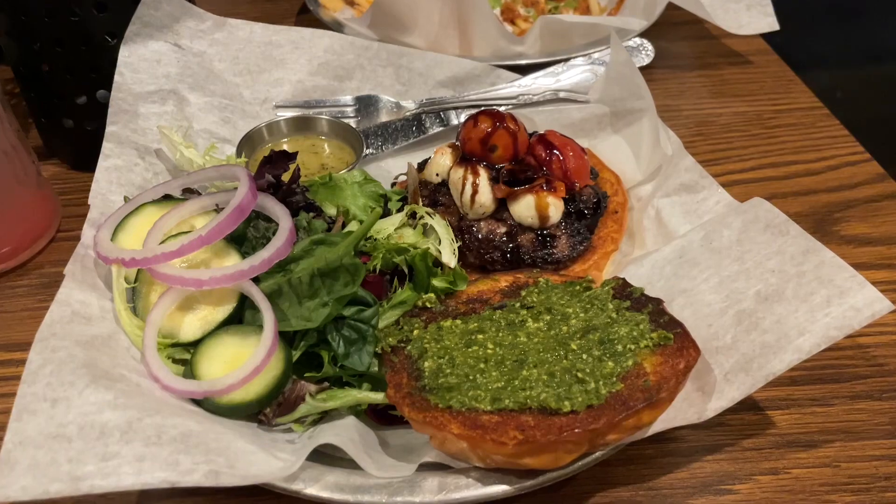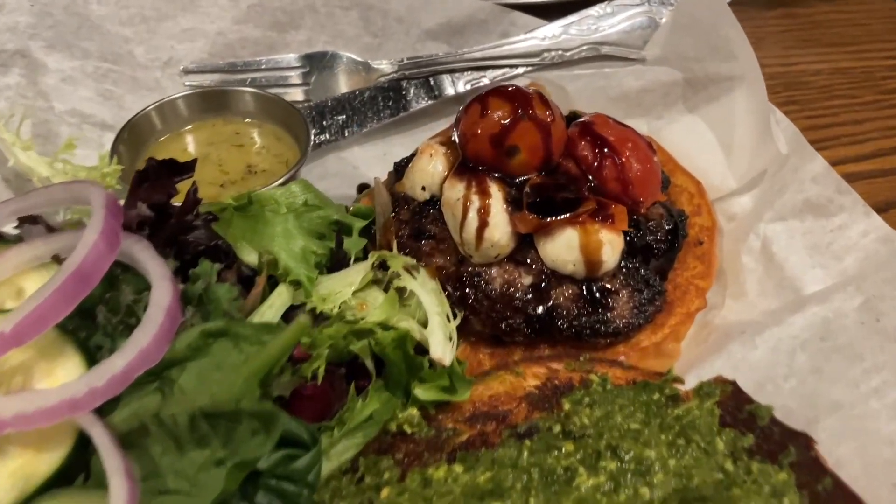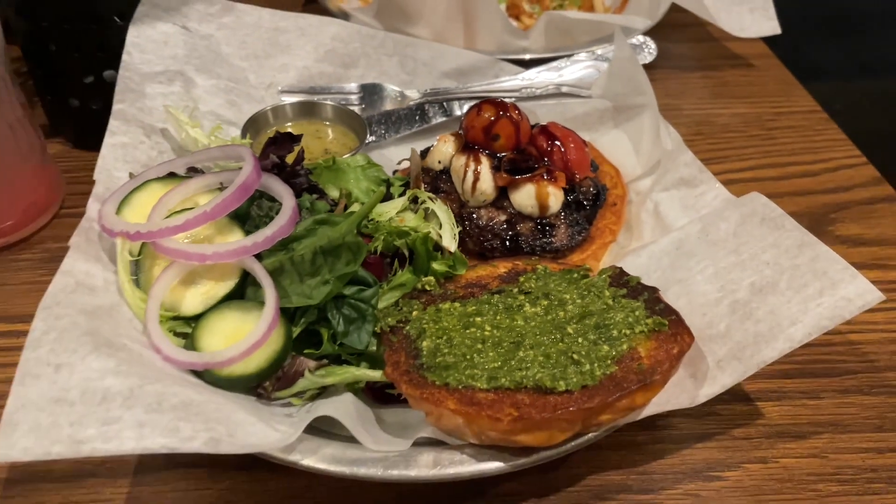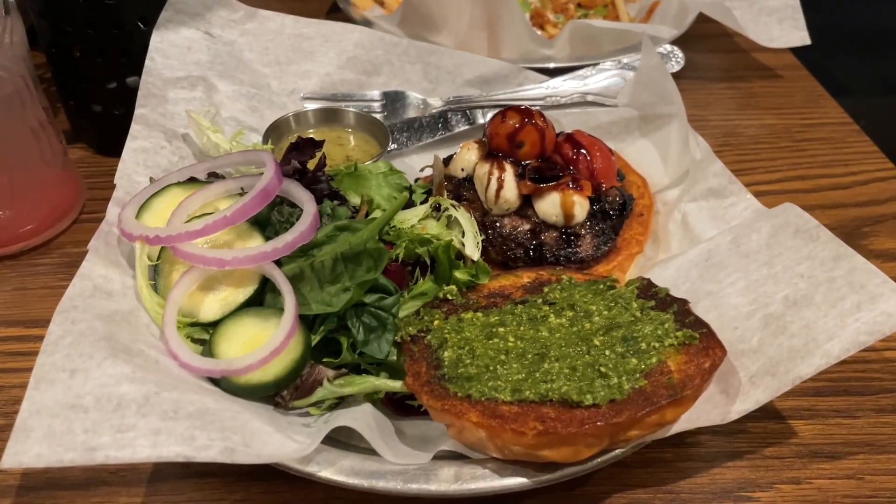For our main course I got the Napoli burger, which has fresh mozzarella, roasted tomatoes, pesto, and so much more. It looks so good! Dinner was absolutely delicious — that burger was so juicy and cooked to perfection. I highly recommend that place. 10 out of 10.